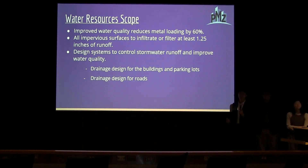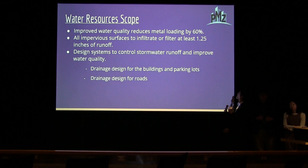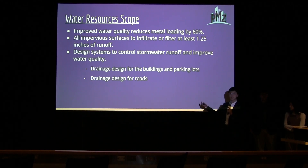I'm Andy. I'm the water resource engineer working on CR38. The water resources goals are to improve water quality and reduce nutrient loading by 60%. I will design a system to infiltrate or filter at least 1.25 inches of runoff, and also design a system to control stormwater runoff and improve water quality. The drainage design is divided into two parts: one for the buildings and parking lots, and the other for the roads.